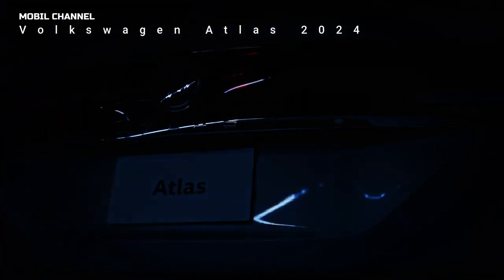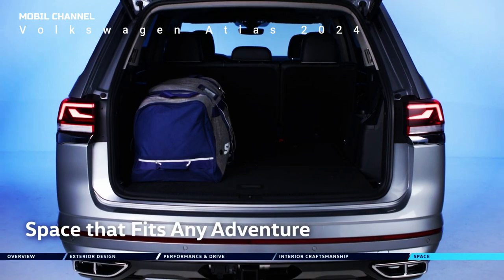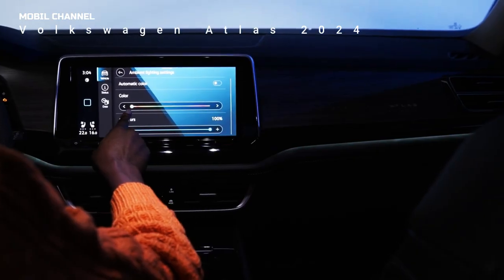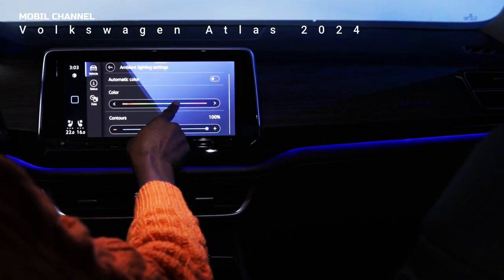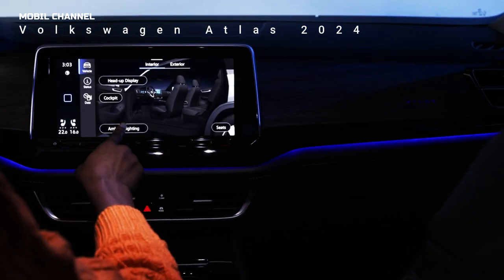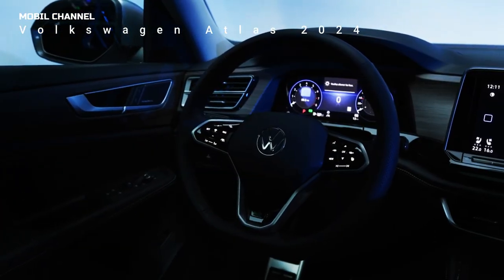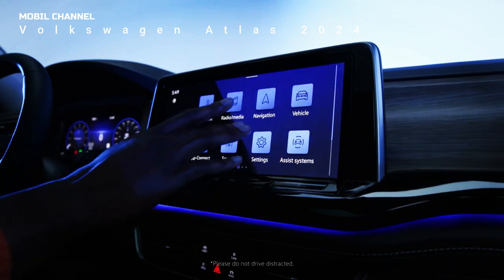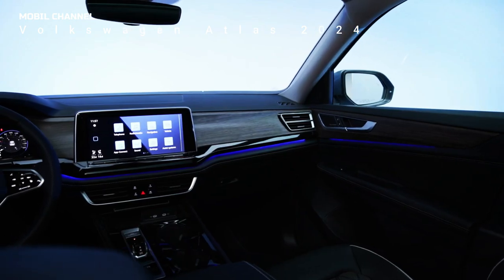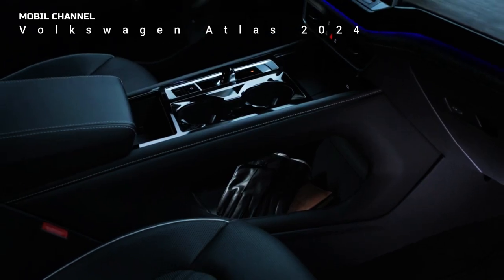The top trim Atlas model offers upholstered leather seats with a diamond stitch pattern. A 12.0-inch floating touchscreen replaces last year's 10.3-inch unit, and a new 10.3-inch digital instrument cluster sits directly in front of the driver. Wireless Apple CarPlay and Android Auto are now standard throughout the cabin. The refreshed cabin also offers wireless charging with 6 USB-C ports and 2 USB-A ports so everyone can charge.